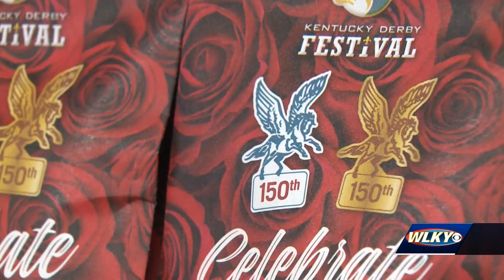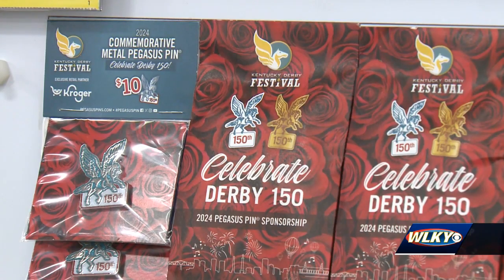The Derby Festival will be hosting a Pegasus Pin Party Tuesday night at Main Event in the Middletown area. If you're wearing a pin, you'll receive special deals and promotions.